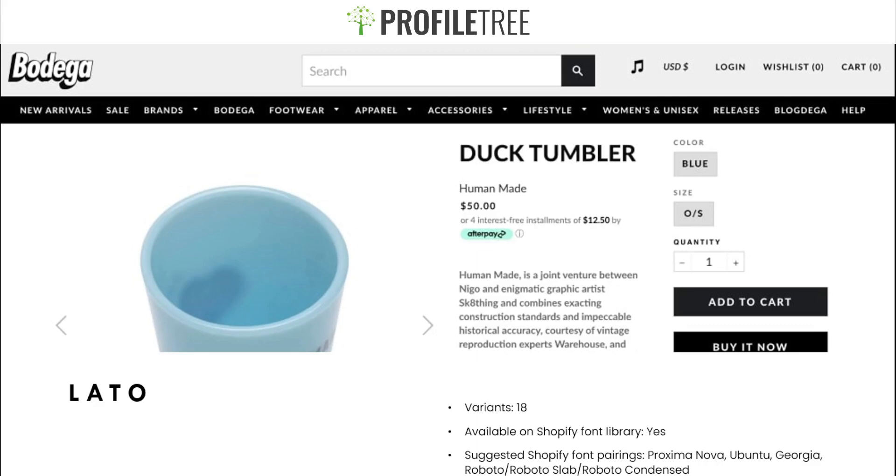Bodega uses the Lato font — you can see it has more spacing, is very soft and pleasant to the eye, and easy to read. I would mainly recommend it for websites selling clothing or physical products, like Bodega does. Overall it speaks for itself and I'd recommend it for your Shopify store.